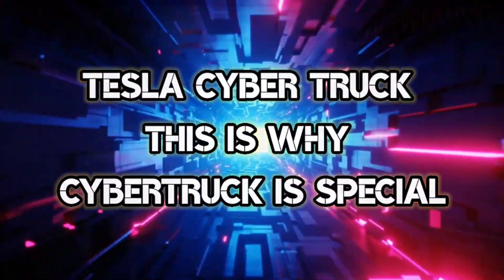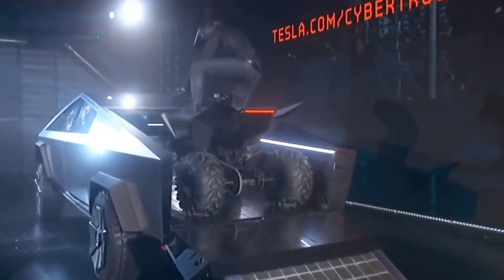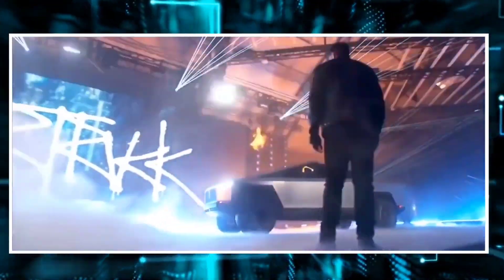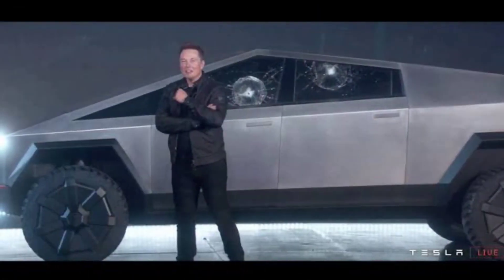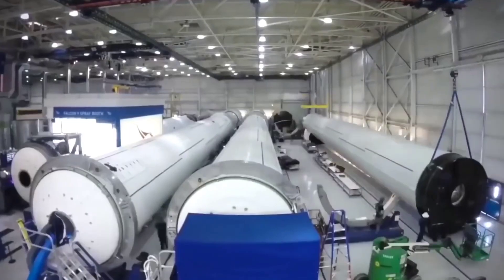Here's why Cybertruck is special. Number 10: Ridiculous Payload Capacity. With up to 1,587 kilograms of payload capacity and adjustable air suspension, Cybertruck is the most powerful tool Tesla claims to have ever built. Engineered with 100 cubic feet of exterior lockable storage, including a magic tonneau cover that is strong enough to withstand a person standing on it.